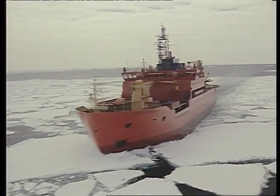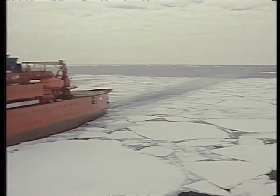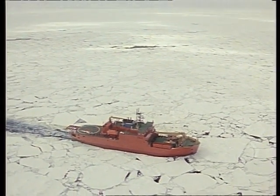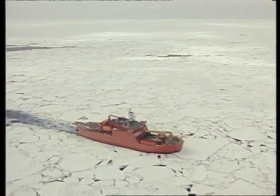This is the first Australian icebreaker — the Aurora Australis. It is hoped it will get through the ice barrier early in the summer, where so many others have failed, and so extend the too-brief Antarctic supply season.